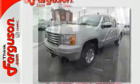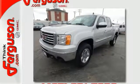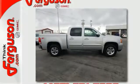Whether you need a truck for work or everyday transportation, this versatile and value packed GMC Sierra is a perfect choice.